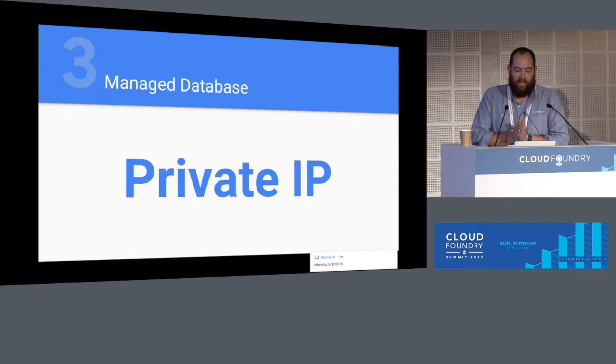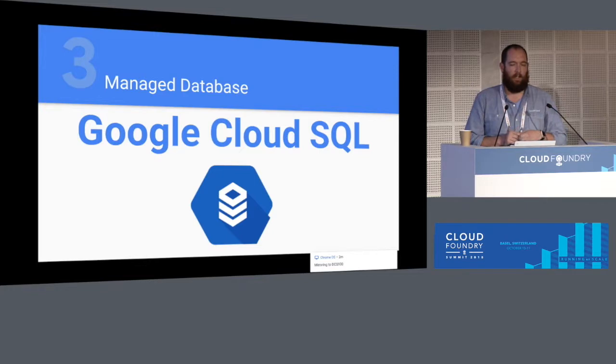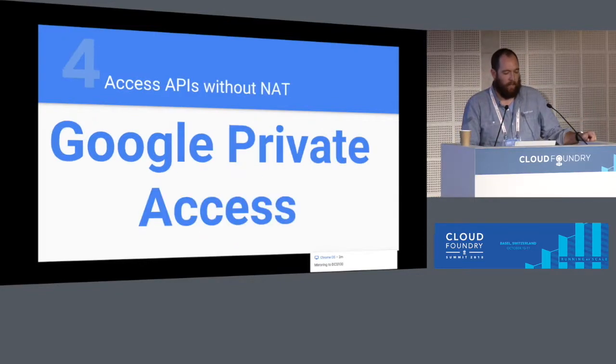The third fact: managed database with private IP only. Cloud SQL, which supports MySQL and Postgres engines, allows you to reserve IP addresses in your RFC 1918 space inside your subnetwork in a shared VPC — giving you private-only connectivity to a fully managed database with failovers, automated backups, and customizable maintenance windows.